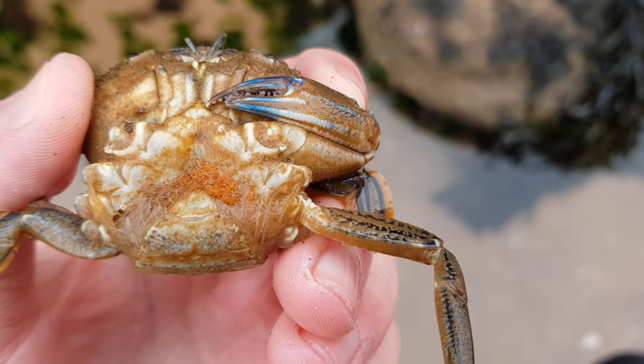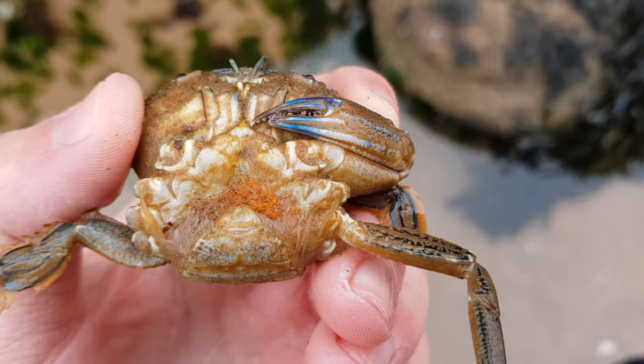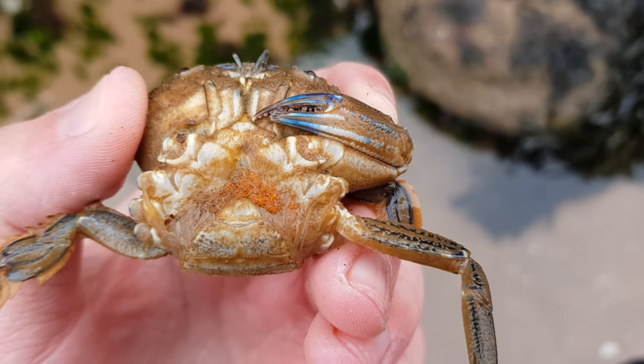I found this quite interesting — this is an egg-carrying female, which was also missing a claw and a lot of legs too.